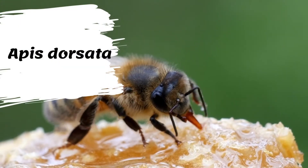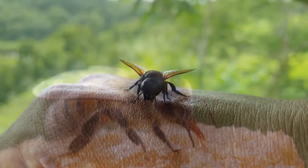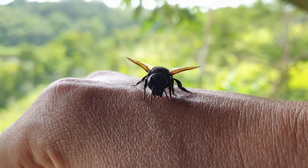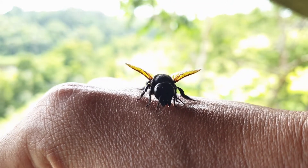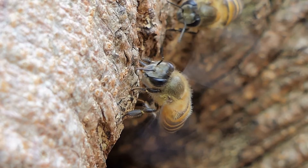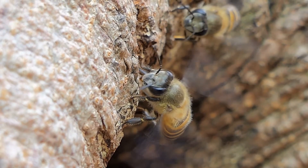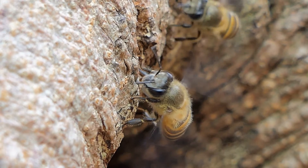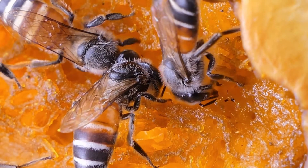The giant honeybee, Apis dorsata, is very large — 17 to 20 millimeters long. However, their color is quite similar to the European honeybee, with golden, black, and pale bands on the abdomen and with a hairy thorax. Their forewing length can vary from between 12.5 to 14.5 millimeters. Apis dorsata, the giant honeybee, is a honeybee of South and Southeast Asia, found mainly in forested areas such as the Terai of Nepal.